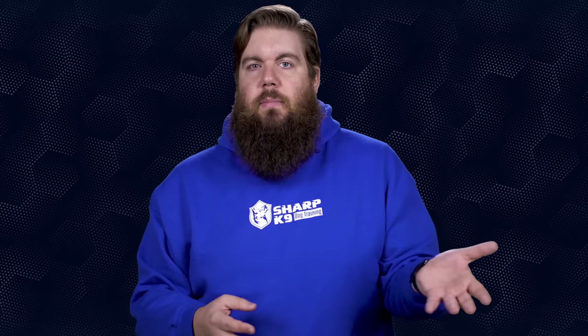James Chapman asks: do you feel 10mm will go the way of .40 cal? No, I don't — 10mm is awesome.